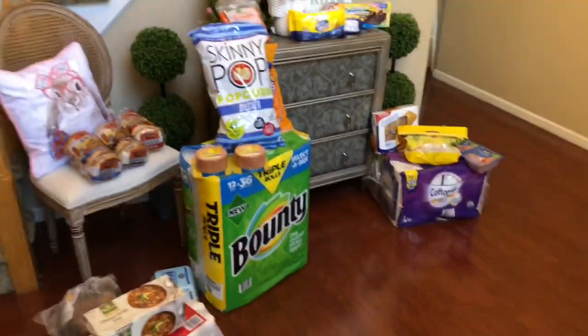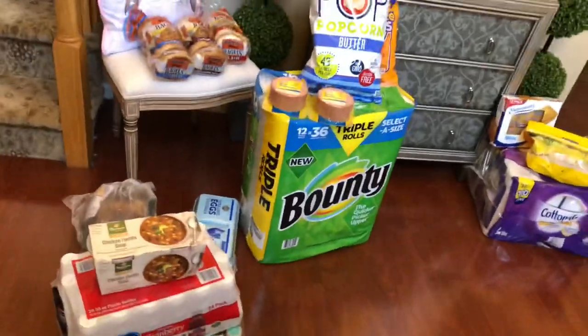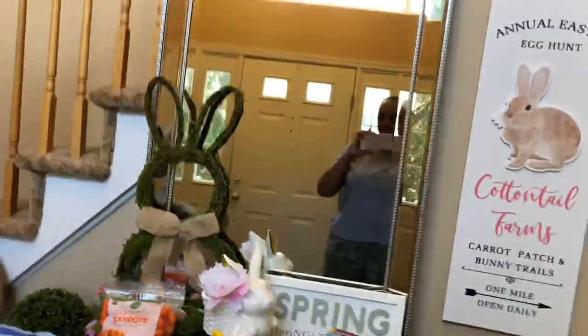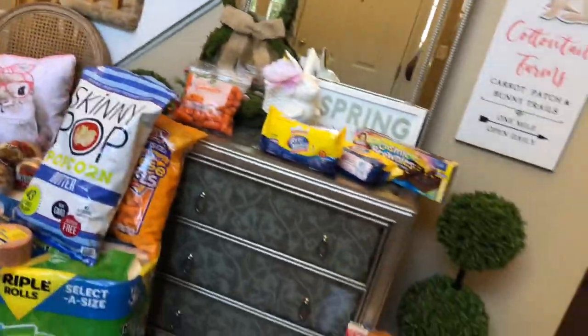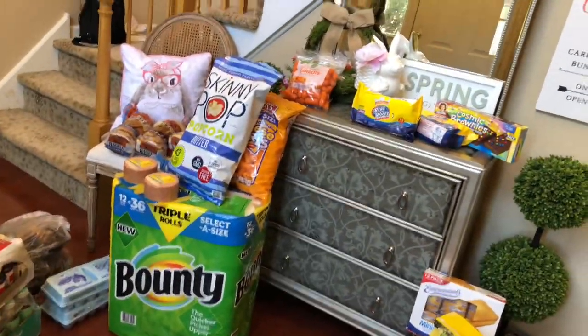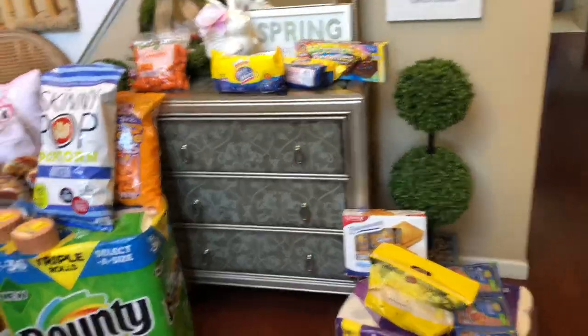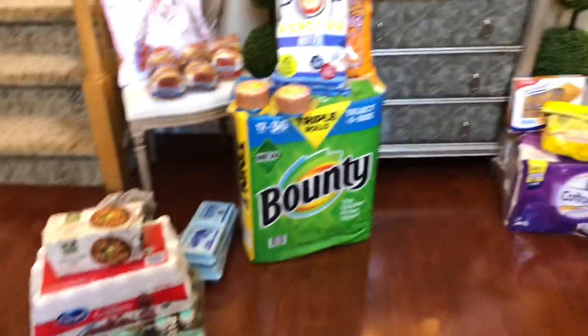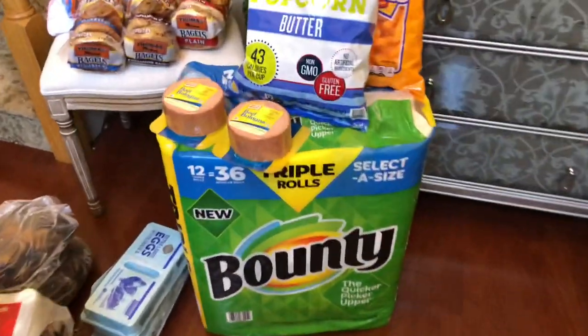Okay guys, come on in for a BJ's haul! It's Frugal Nista with a BJ's haul again. We're gonna get started really quick, gonna do this in one take. I spent $194 — it doesn't look like it, but I spent $194 at BJ's. I needed some of my Bounty, so I picked that up.